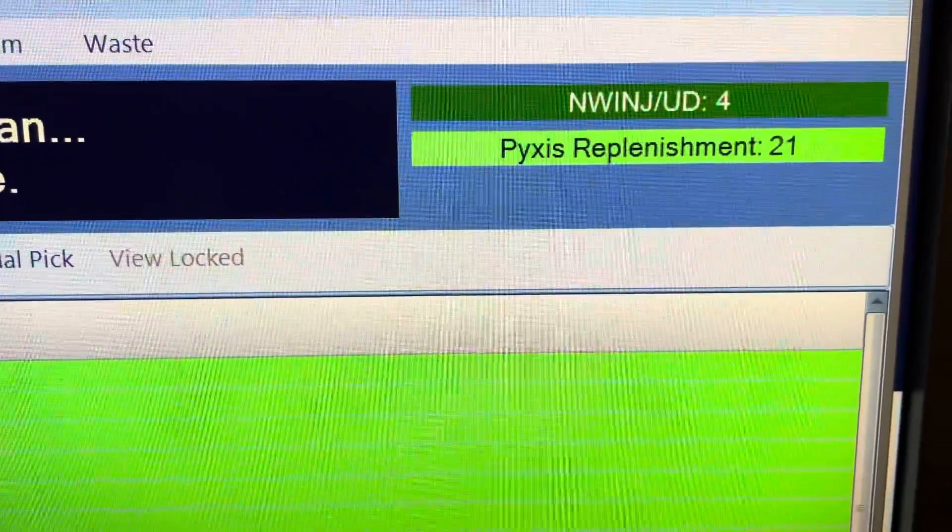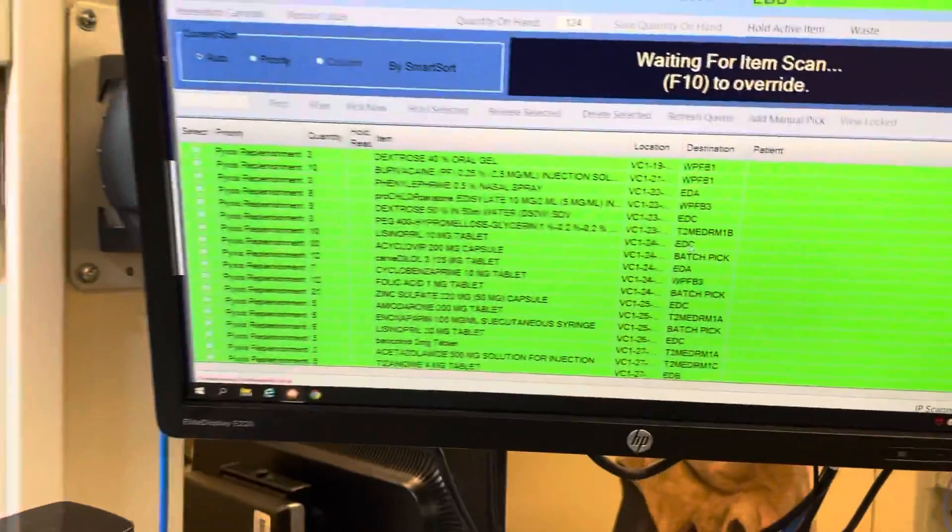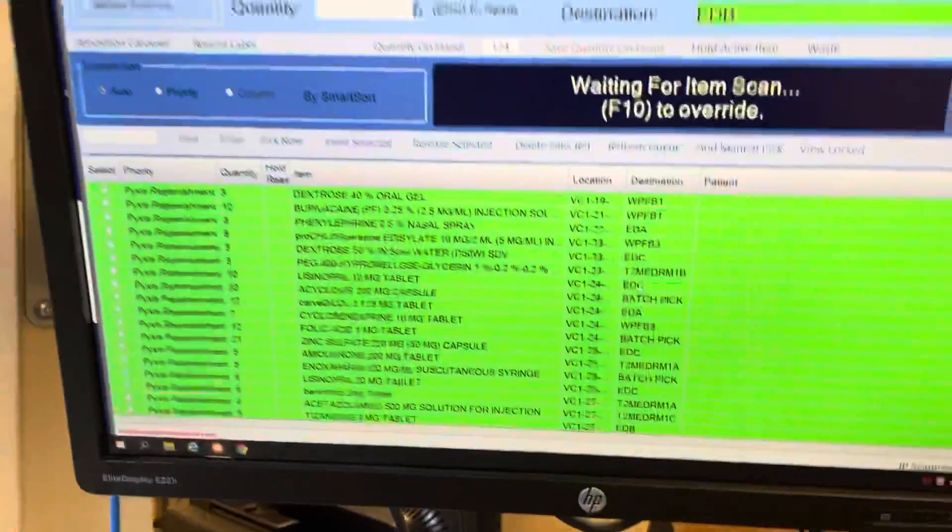As you can see, there are still 21 items to be pulled, and this pool started at 1pm - so that's just what they're working on right now.